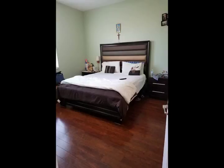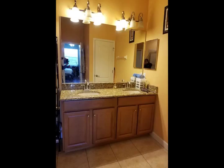The master bedroom is extremely spacious with two walk-in closets. The master bathroom has dual sinks with granite countertop, garden tub, shower stall, and water closet.